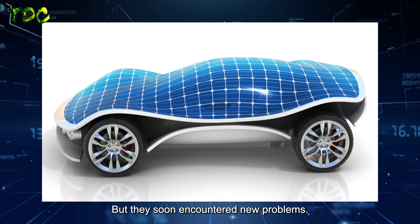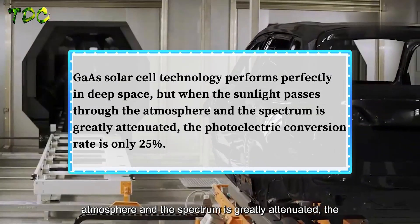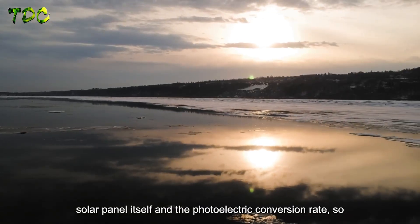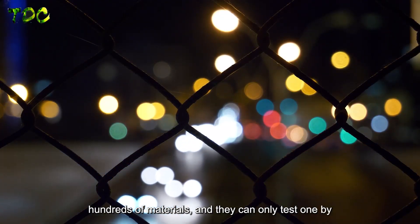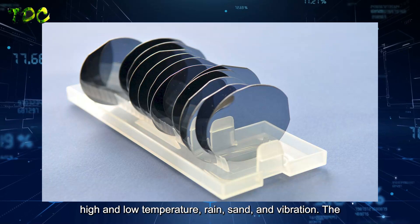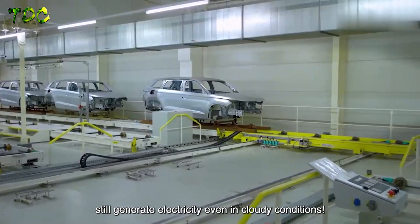They soon encountered new problems. GaAs solar cell technology performs perfectly in deep space, but when sunlight passes through the atmosphere and the spectrum is greatly attenuated, the photoelectric conversion rate drops to only 25%. The harsh ground environment also affects both the panels and their conversion rate, making material selection critical. There were hundreds of candidate materials, and each had to undergo tests for high and low temperature, rain, sand, and vibration. The final results proved that the GaAs solar cells installed on the test vehicle have stable performance and can generate electricity even in cloudy conditions.